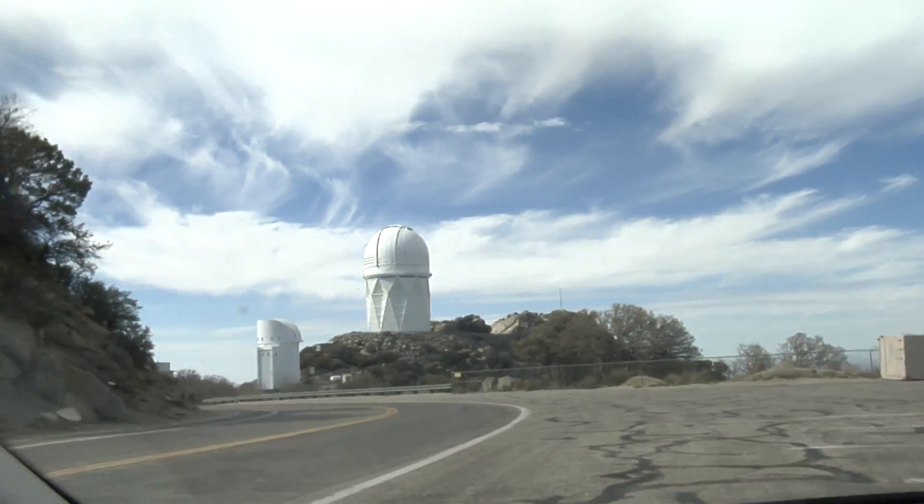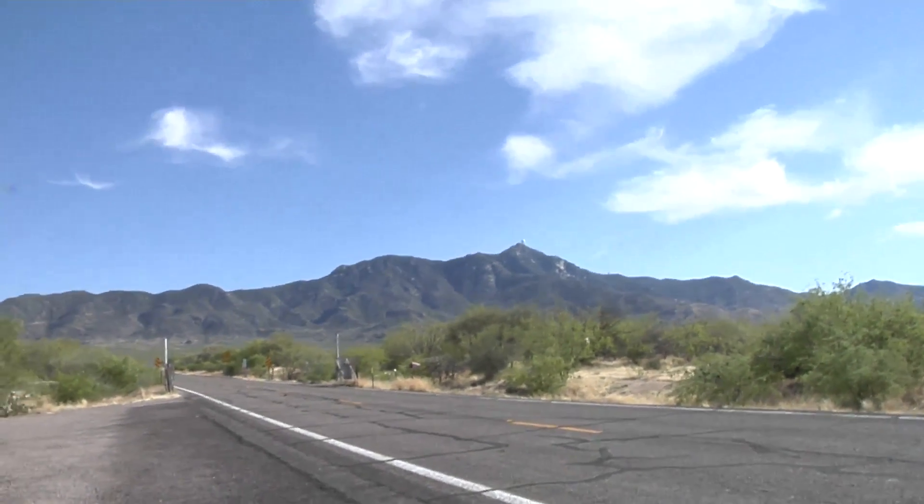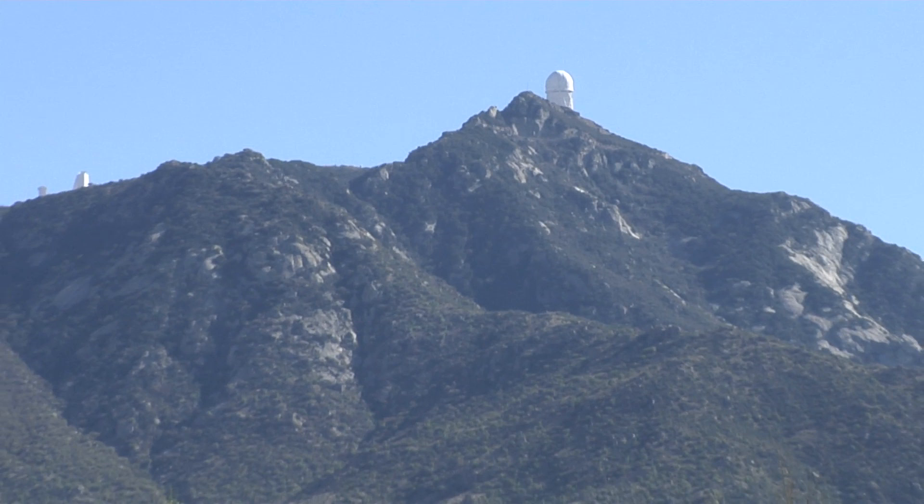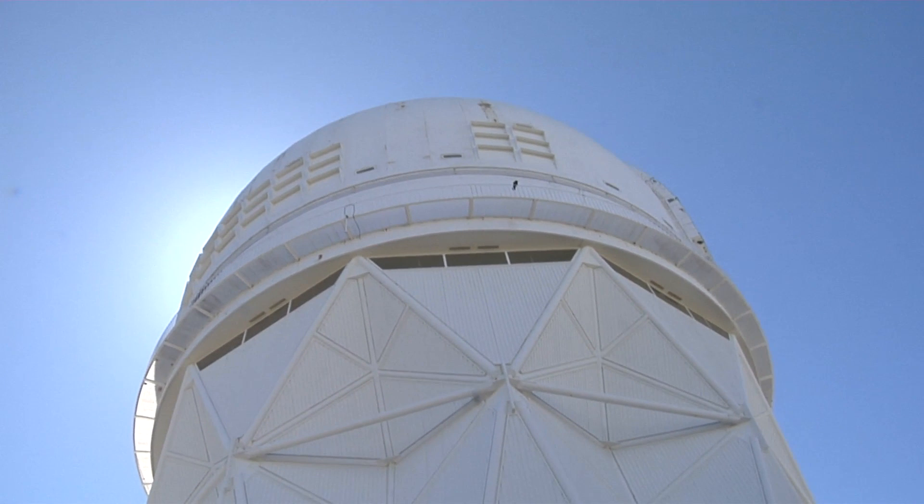I'm just going down the mountain. And here I'm at the bottom of the mountain looking up — beautiful view, dangerous road. And here we are looking at the telescope again.